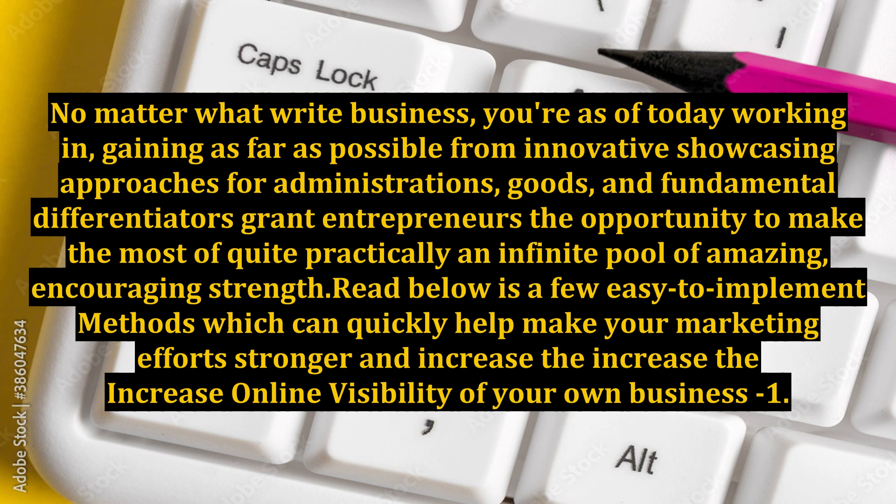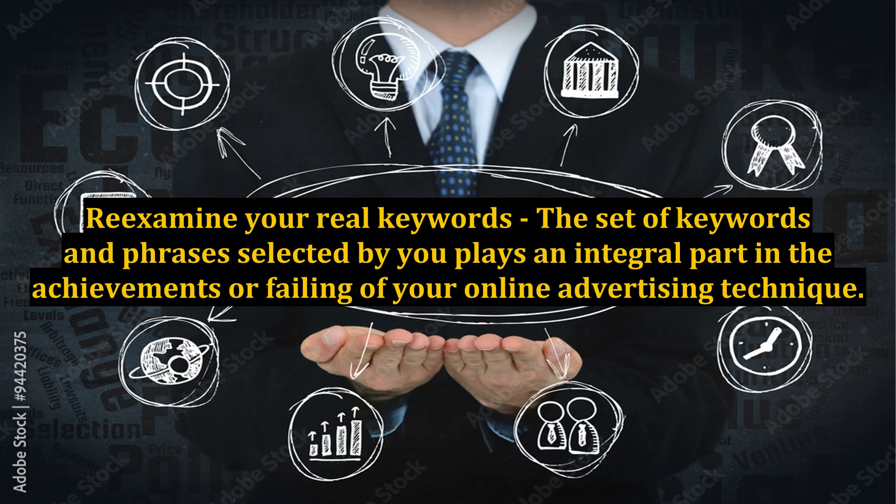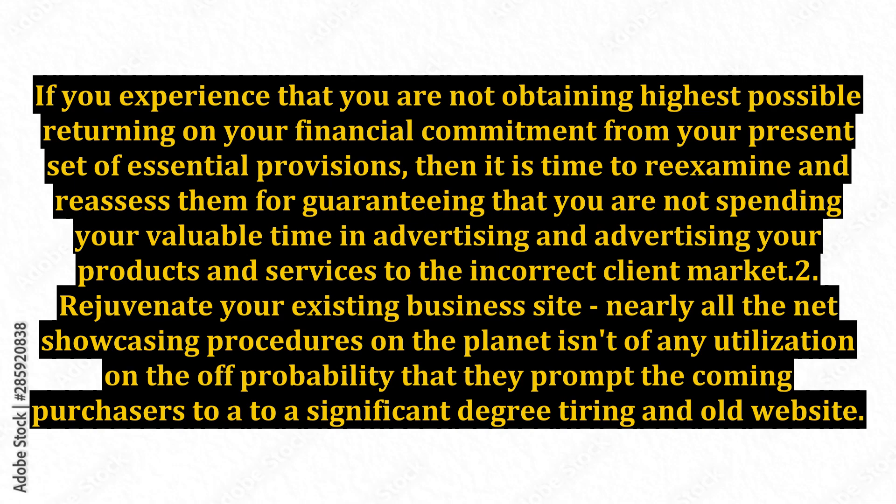Here are a few easy-to-implement methods which can quickly help make your marketing efforts stronger and increase the online visibility of your business. Number one: Re-examine your keywords. The set of keywords and phrases selected by you plays an integral part in the success or failure of your online advertising strategy. If you find that you are not obtaining the highest possible return on your investment from your present set of keywords, then it is time to re-examine and reassess them to ensure you are not wasting your valuable time advertising your products and services to the wrong client market.